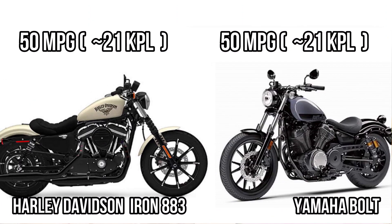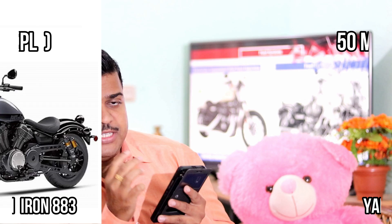Both bikes are getting a fuel economy of around 50 to 52 miles per gallon, and there is no big difference in fuel tank capacity between these two, meaning in terms of fuel range both are almost the same.